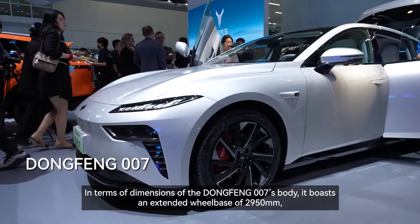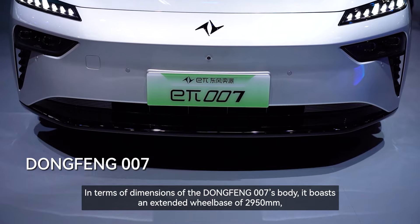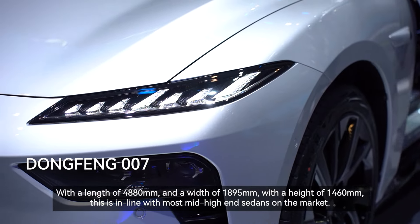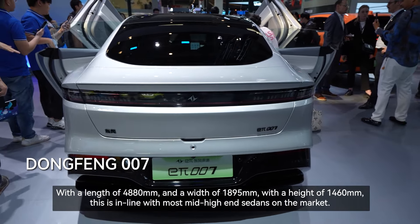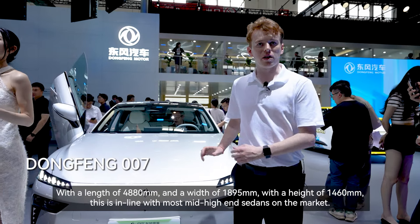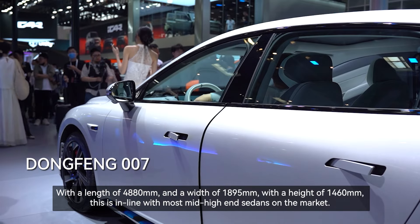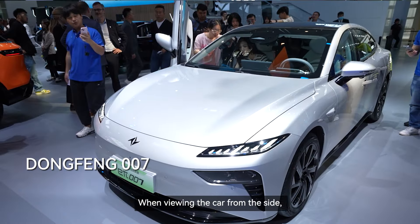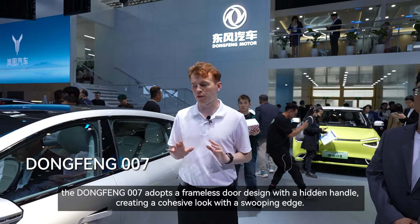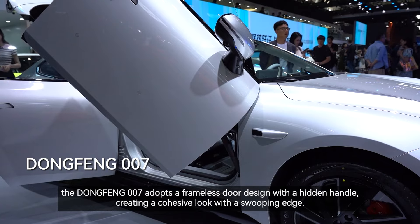In terms of the dimensions of the Dongfeng 007's body, it boasts an extended wheelbase of 2,950 millimeters, with a length of 4,880 millimeters and a width of 1,895 millimeters. With a height of 1,460 millimeters, this is in line with most mid to high-end sedans on the market. When viewing the car from the side, the Dongfeng 007 adopts a frameless door design with a hidden handle, creating a cohesive look with a swooping edge.